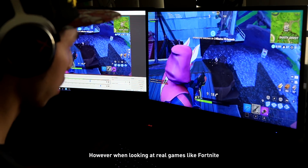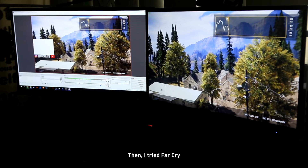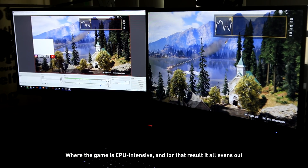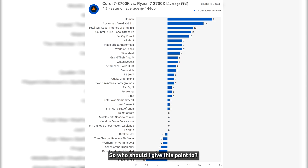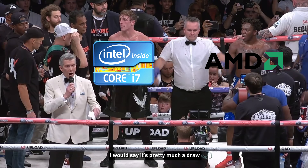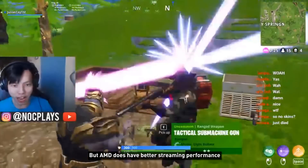However, when looking at real games like Fortnite, you can see a very interesting result — the i7-8700K does a lot better than the 2700X. But when you start streaming Fortnite using OBS x264 encoder, things change. The i7-8700K got hit hard on performance, and the 2700X was running as though it wasn't even streaming. I then tried Far Cry, where the game is CPU-intensive, and the result evened out. Looking at other benchmarks, Intel generally has better performance, but for some games AMD will have better performance. I'd call it pretty much a draw — Intel has the majority of the best gaming performance, but AMD has better streaming performance.